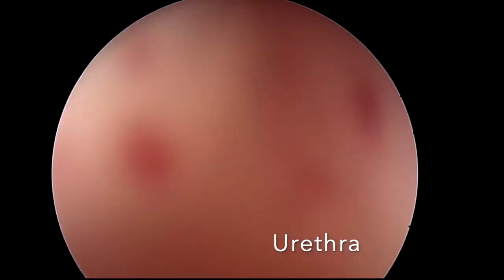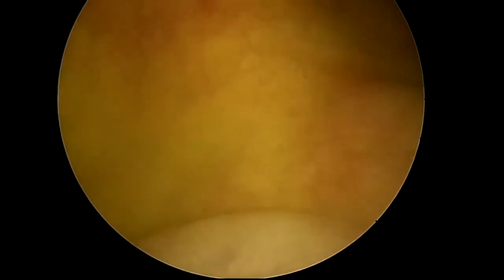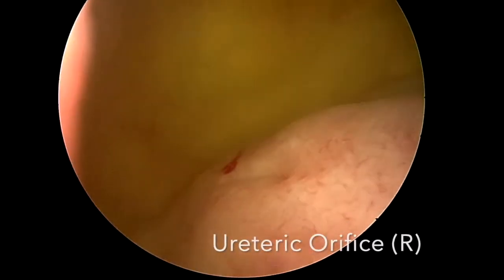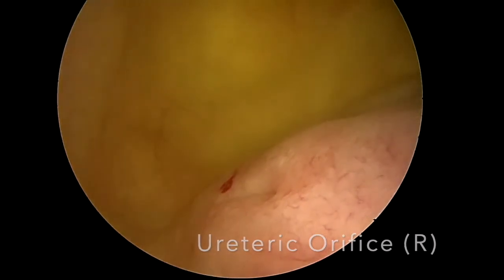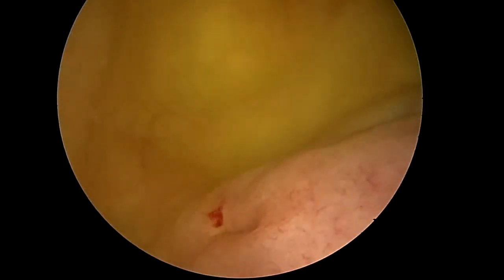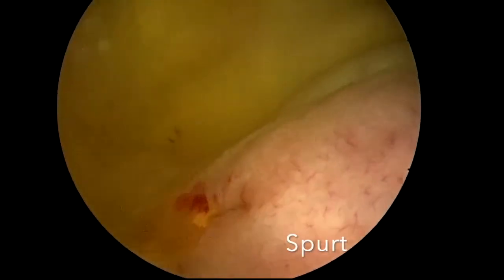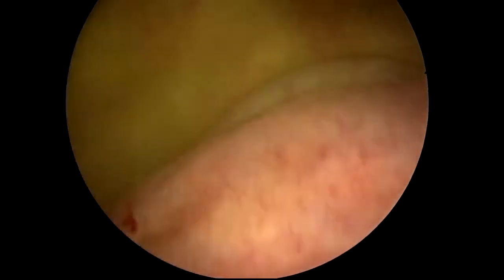Here we enter through the urethra into the bladder. This is the ureteric orifice — now wait for the magic. Can you appreciate the peristalsis of the ureter and see this spurt of urine? This indicates the patency of the ureter. This is the trigone.